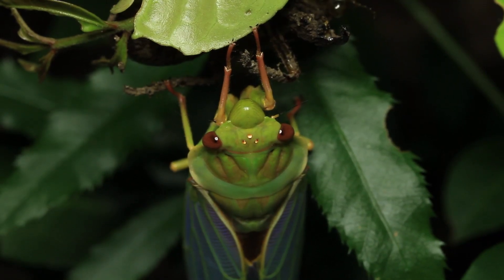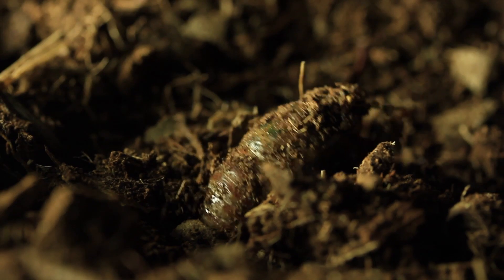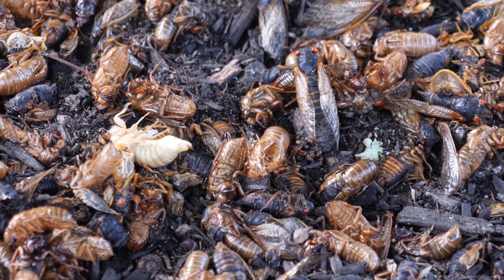All in all, cicadas are a remarkable part of nature. From their long lives underground to the rhythmic songs filling summer air, these insects remind us that there's always more to discover about the world of bugs.